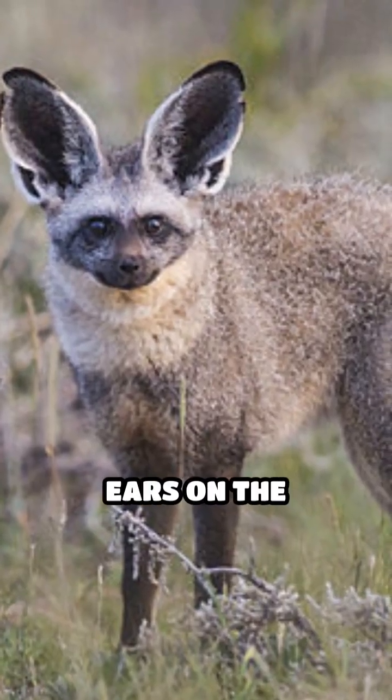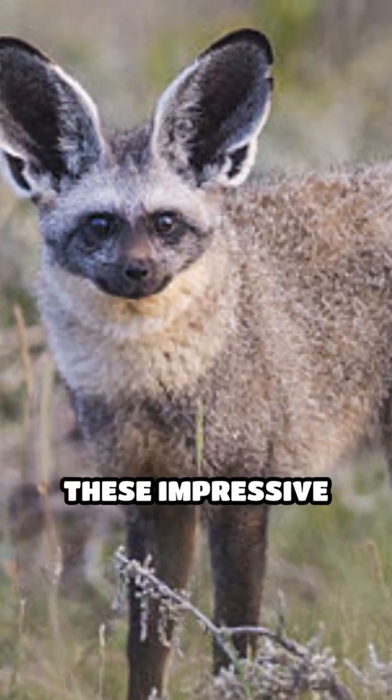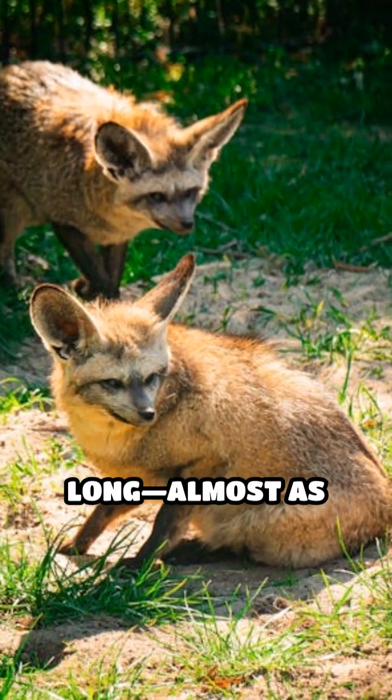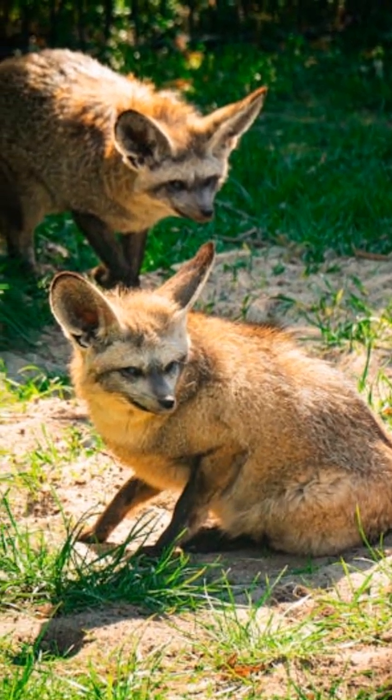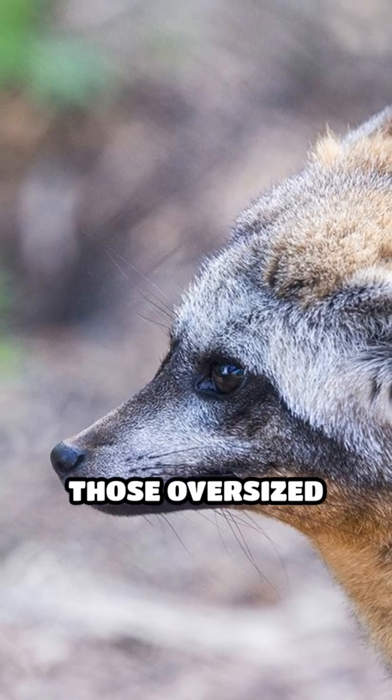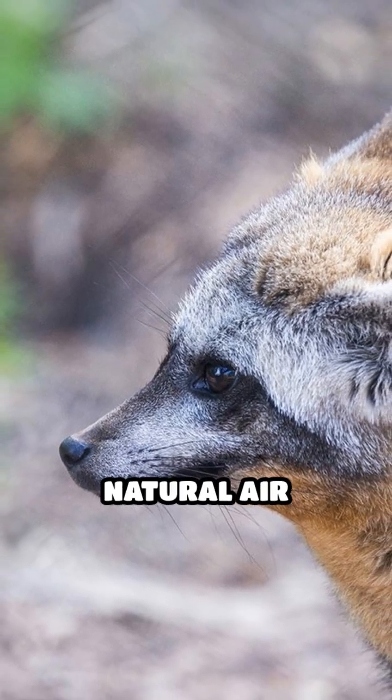What's the deal with those gigantic ears on the bat-eared fox? These impressive appendages can reach up to 13 centimeters long, almost as big as the fox's head. But they're not just for show. In the blazing African savanna, those oversized ears act as natural air conditioners.